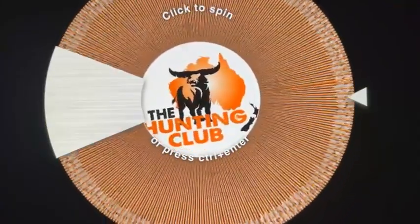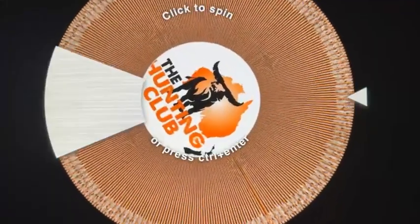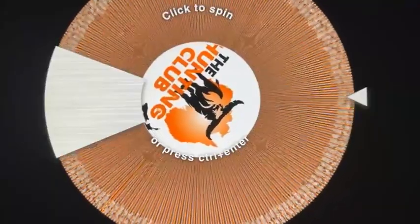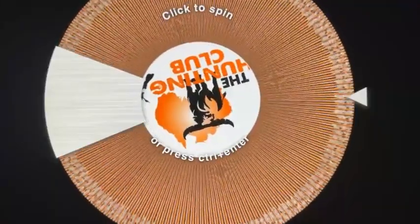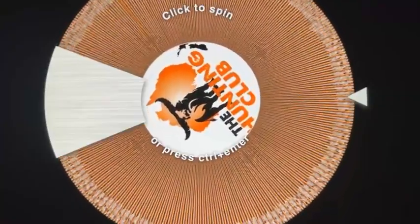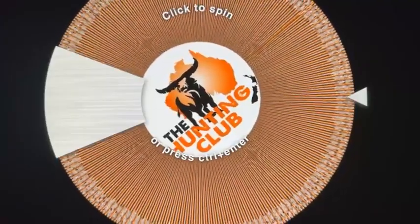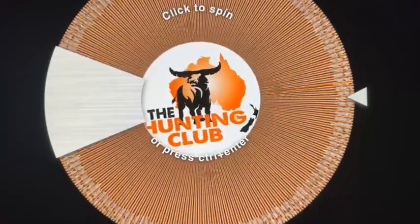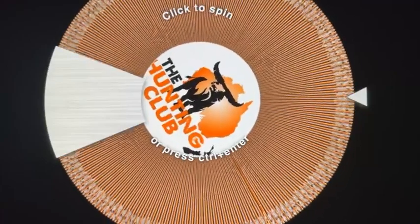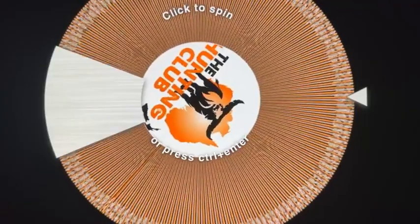Good evening and welcome to the hunting club's weekly members draw. Tonight's draw will be a first, second and third. The first member drawn gets a Ridgeline Hurricane Jacket, Ridgeline Alps four-piece clothing pack, and a Ridgeline Bino harness. The second member drawn gets a Ridgeline Hurricane Jacket with an RRP of $199.95, and the third member drawn gets a Ridgeline Bino harness with an RRP of $179.95.